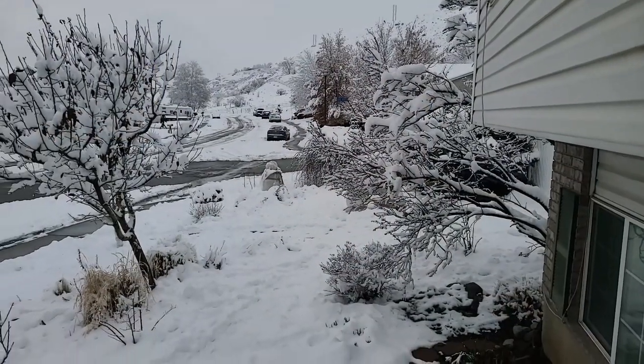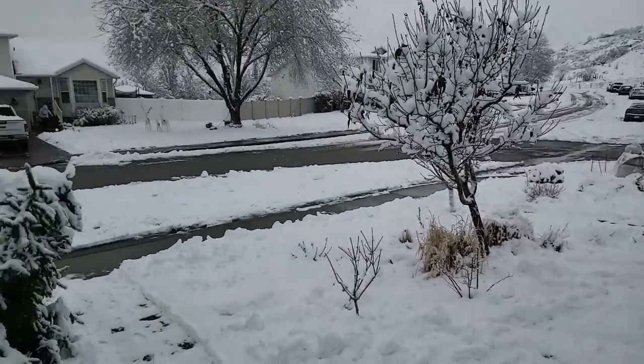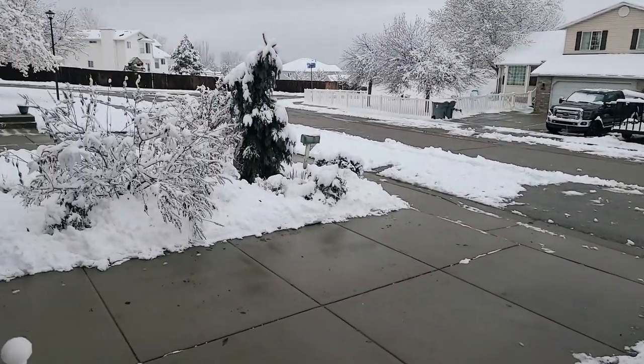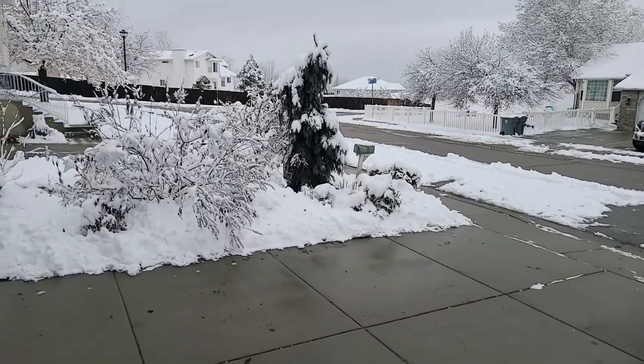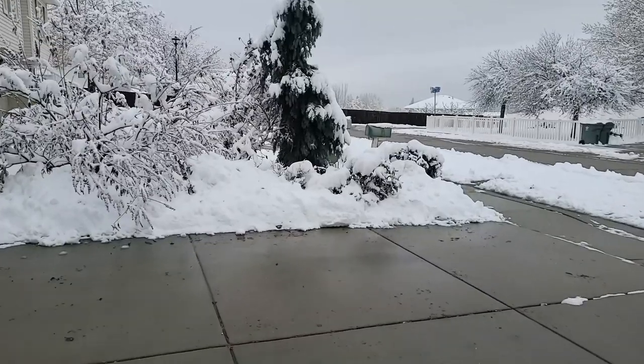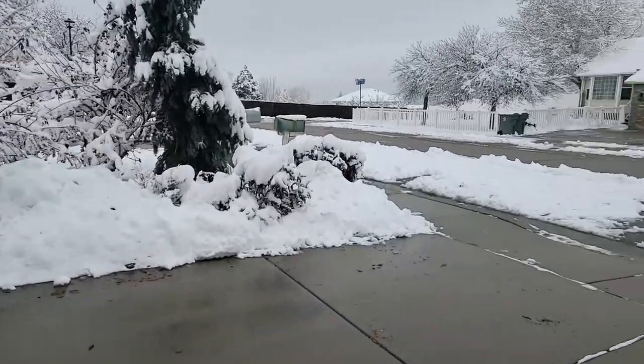Let's take you outside. I wanted to show you my front yard. We got a little bit of snow — about four to five inches last night — but it was a heavy wet snow, and I got really, really lucky. My neighbors came and shoveled out my driveway and my sidewalks.